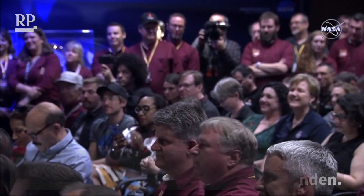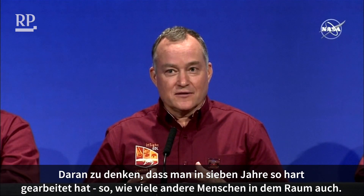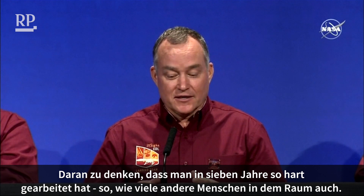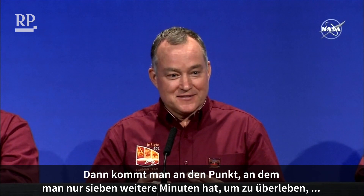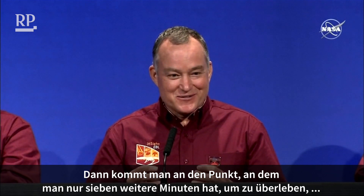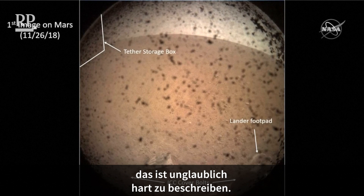So, ultimately, it was an incredibly emotional experience. To think about working for seven years, as many of the people here in the room have done, to get to the point where you have seven more minutes to survive — literally survive — is incredibly hard to describe.